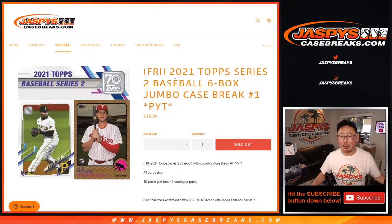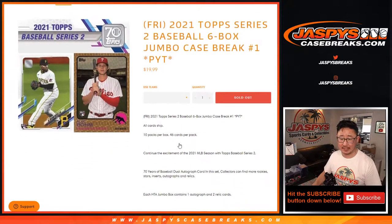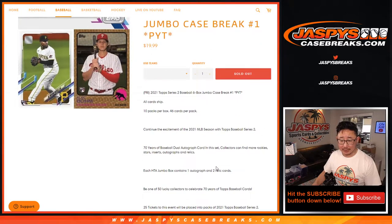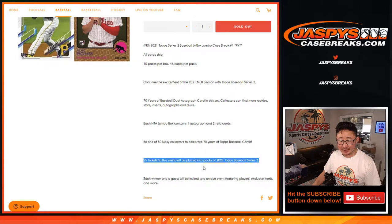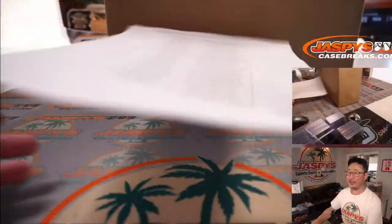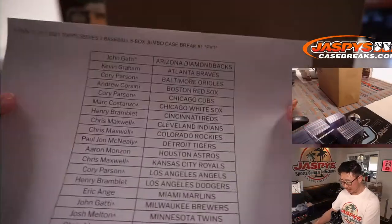Hi everyone, Joe from JaspiesCaseBreaks.com coming at you with the brand new 2021 Topps Series 2 Baseball. This is Six Box Jumbo. Pick your team number one from JaspiesCaseBreaks.com. All cards shipped. A lot of fun stuff popping out of here — some golden tickets to go to some events and whatnot. Very big thanks to everyone here for jumping in on the action.